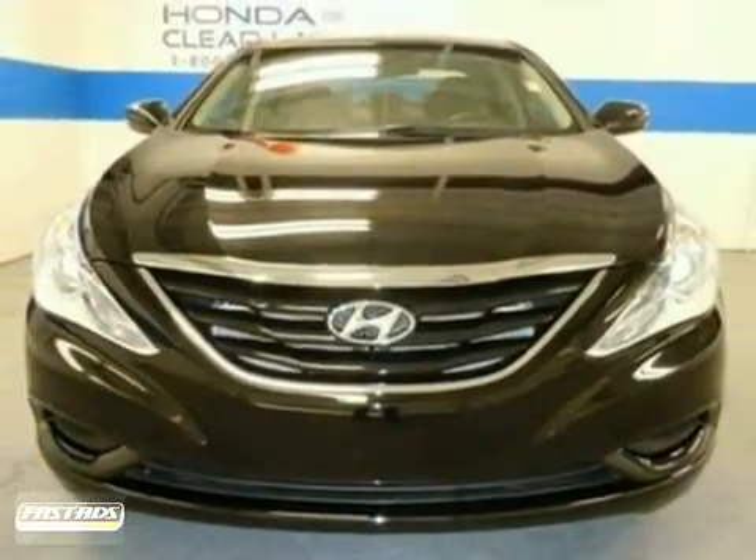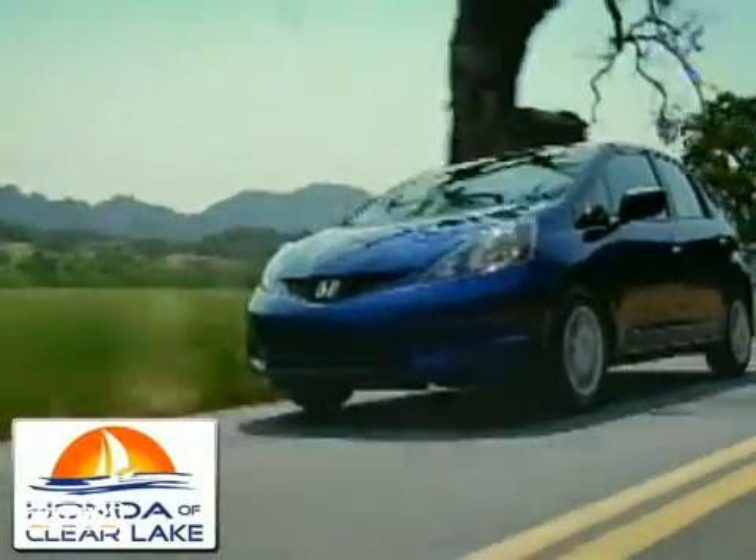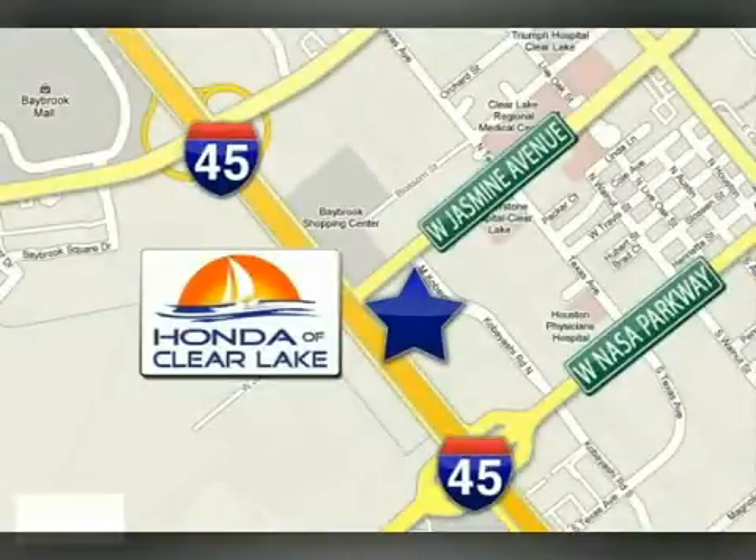Come in for a test drive. Honda of Clear Lake has delivered the best selection, the best service and the best experience. We're conveniently located at 2233 Gulf Freeway in Houston.